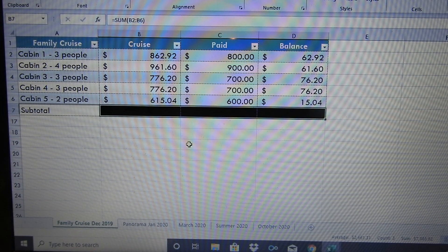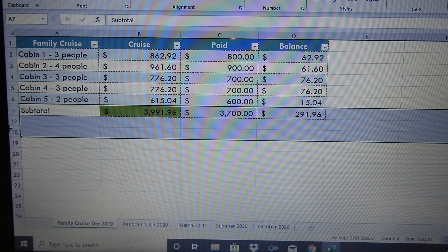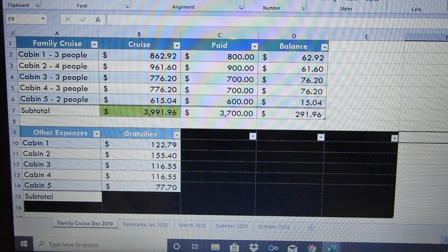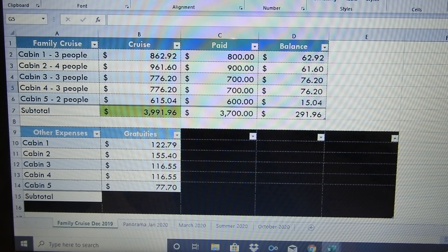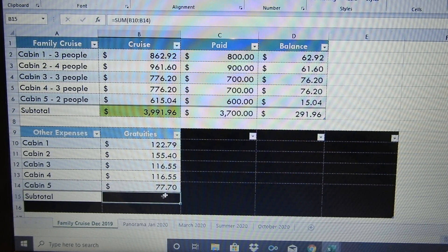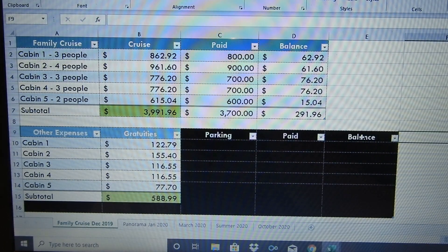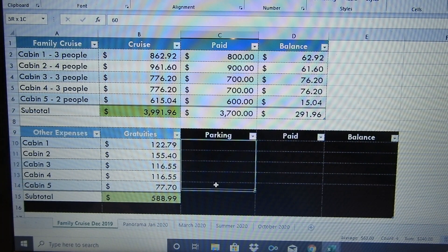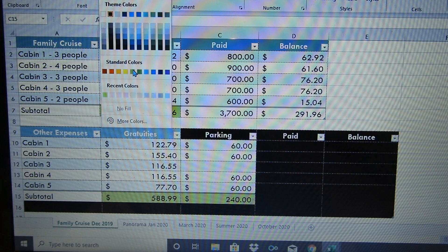The grand total for the cruise cabins is $3,991.96 — just under $4,000. But of course there are additional things that come up. Gratuities are a total of $588.99. I'm also going to be paying for parking, which is running around $60 per vehicle, and there will be 4 vehicles going down there, for a total of $240.00.